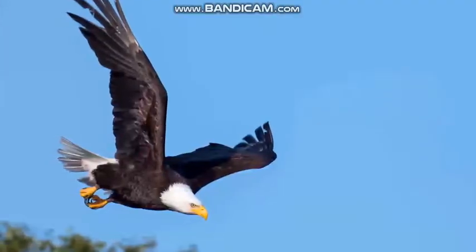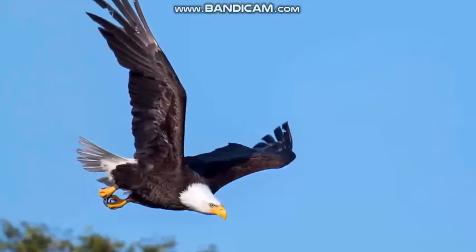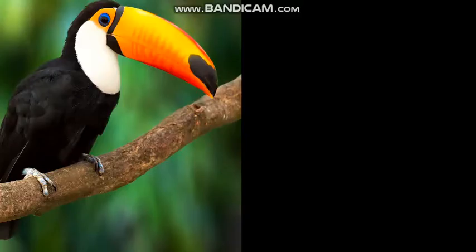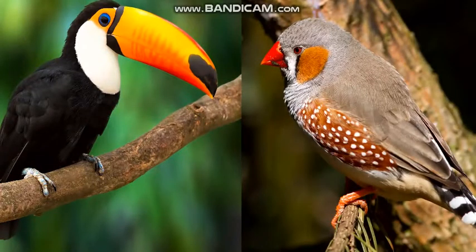Birds have two legs, two wings, and feathers. Birds also have a beak. Look at how long and colorful this toucan's beak is. This finch's beak is short.